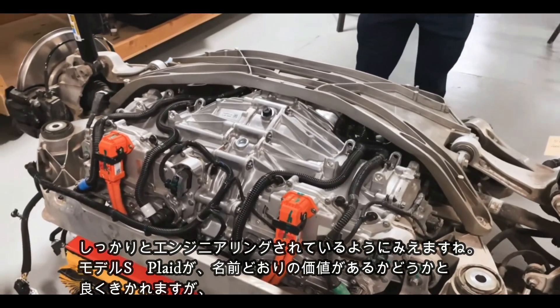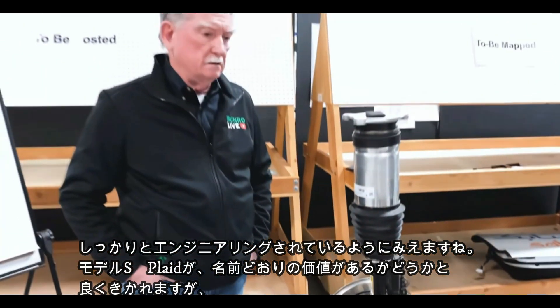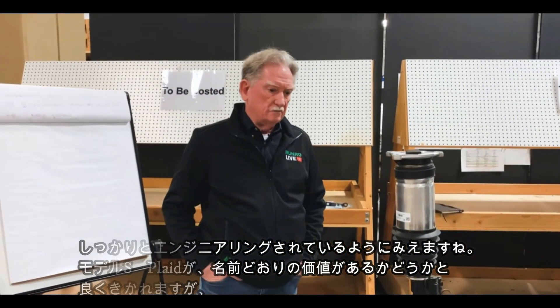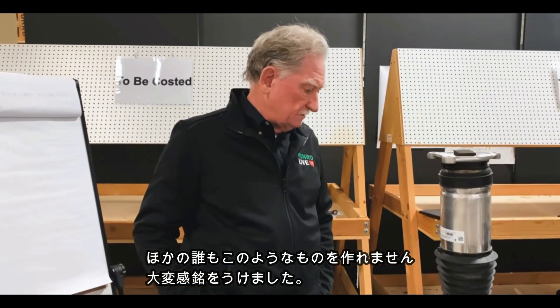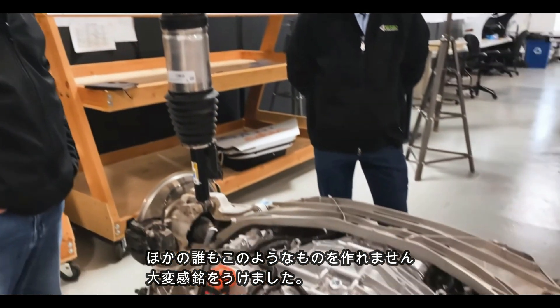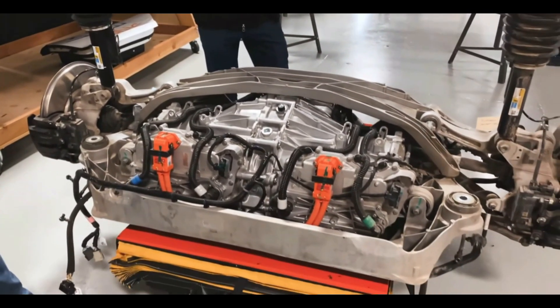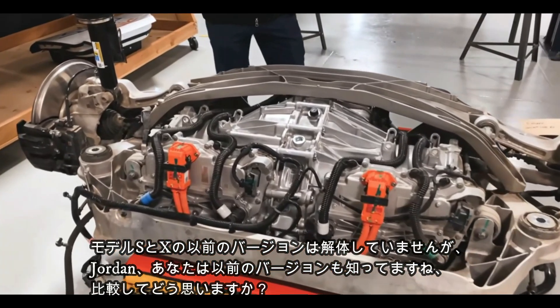People have asked me about the Model S Plaid — is it really what it's claiming to be? You just look at this and ask: who's got anything like this? Nobody. So I'm hugely impressed with what I've seen and heard.